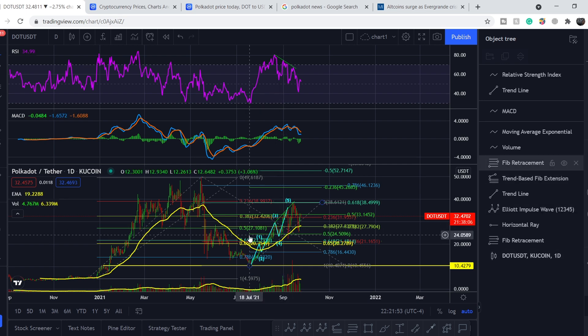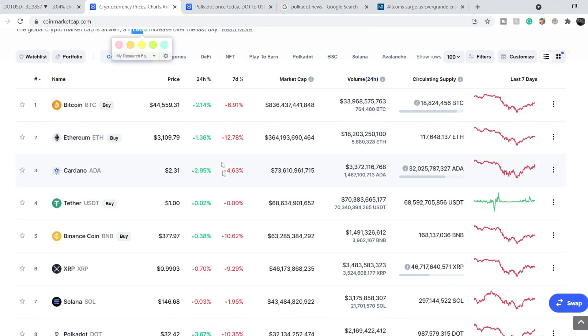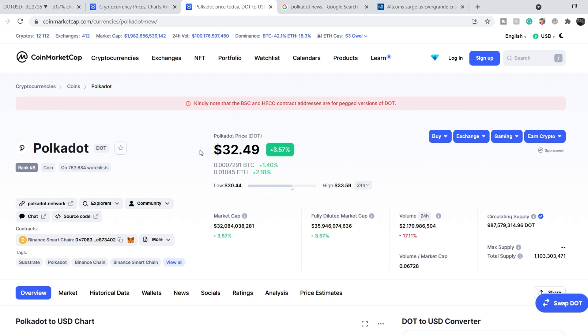I'll share my thoughts on the technical analysis and upcoming movements in just several minutes. For now, let's look at the total sentiment for the entire crypto market on CoinMarketCap. The total market cap is 1.99 trillion dollars, up 1.86 percent over the last day. Major cryptocurrencies are in green during the last 24 hours, as well as Polkadot, which is up about 3.57 percent.